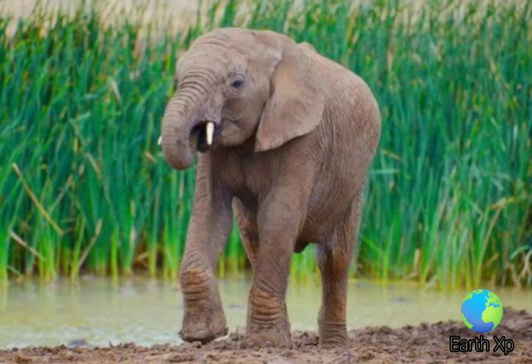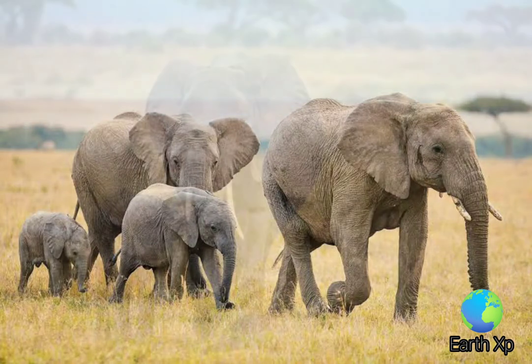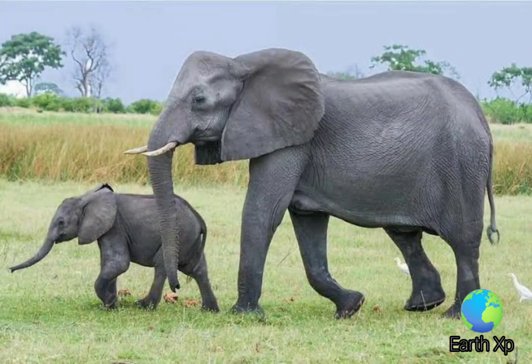They are threatened by habitat loss and fragmentation, and poaching for the illegal ivory trade is a threat in several range countries as well. Loxodonta is one of two extant genera of the family Elephantidae. The name refers to the lozenge-shaped enamel of their molar teeth.